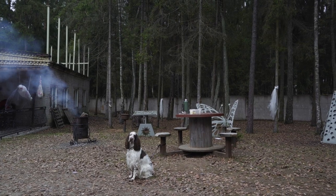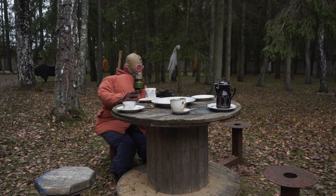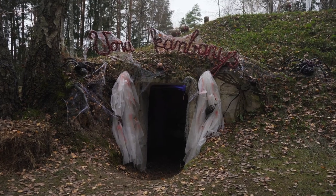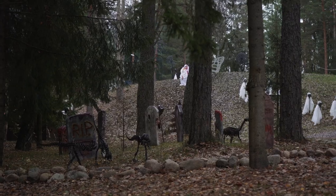There also are picnic areas and places for barbecue. But the really scary things hide inside the bunkers themselves, which I will not show you here, as it will spoil everything. But for my little one, even just the outdoors was scary enough.